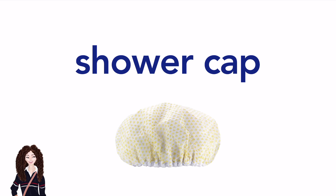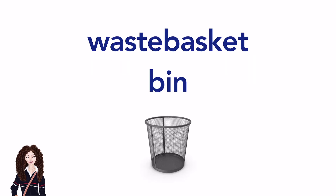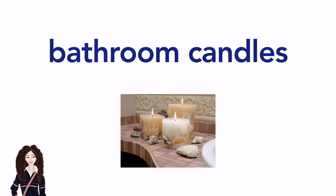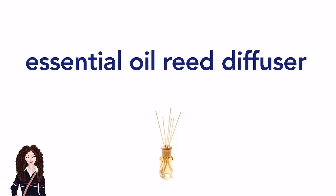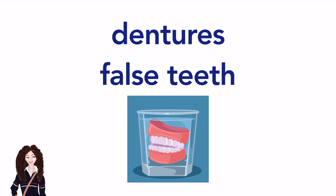Hooks. Waste basket. (American English) / Bin. (British English) Bathroom candles. Essential oil reed diffuser. Laundry basket. (American English) / Washing basket. (British English) Dentures or false teeth.